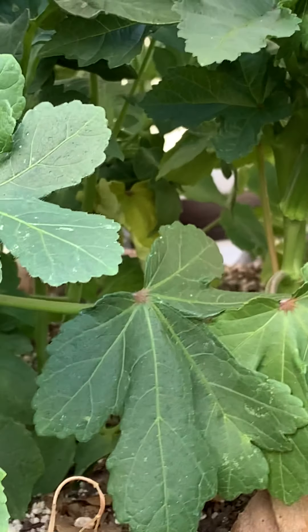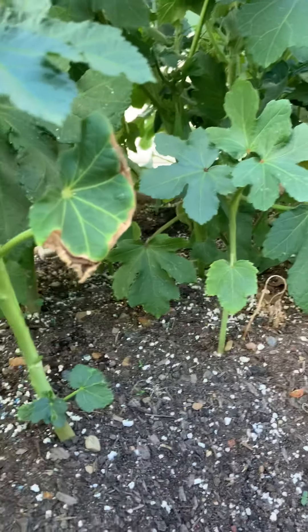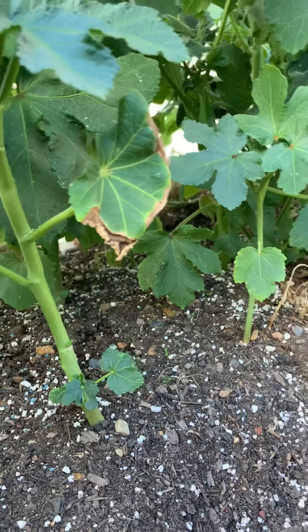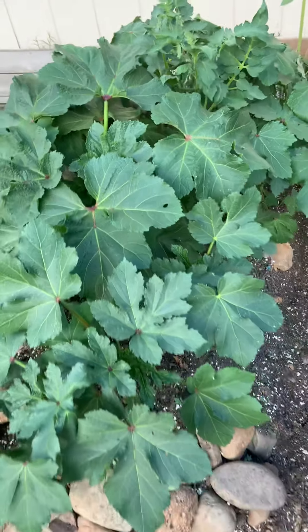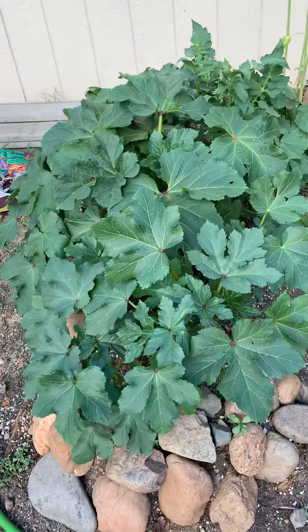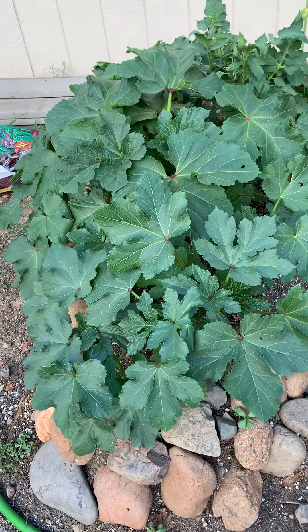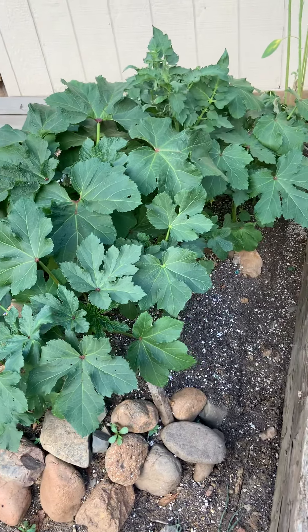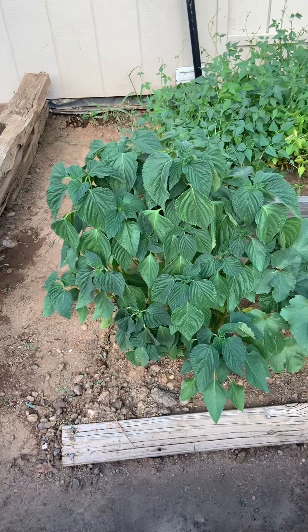That's okra right there, and there's probably some more on there. I have taken some off of here already for seed, and that's probably where the first few are going to end up — as seed.